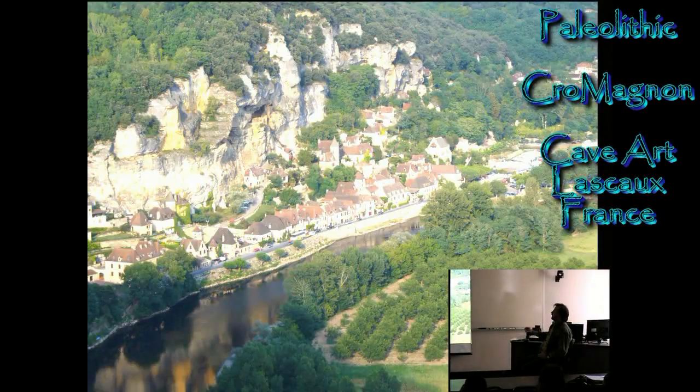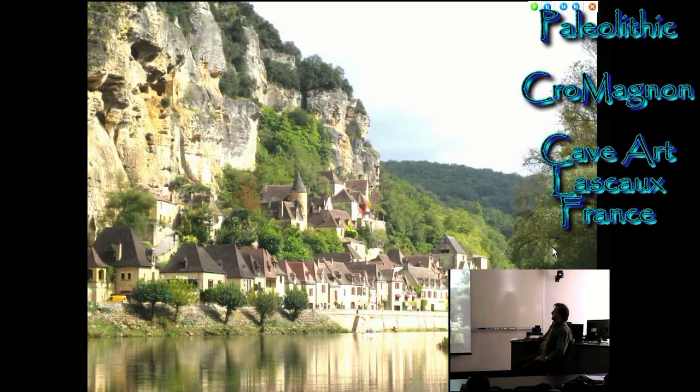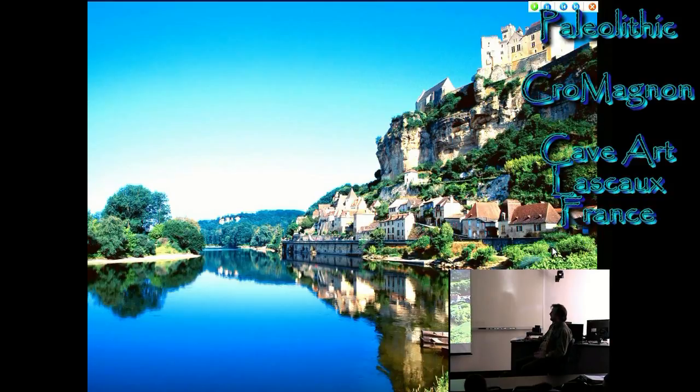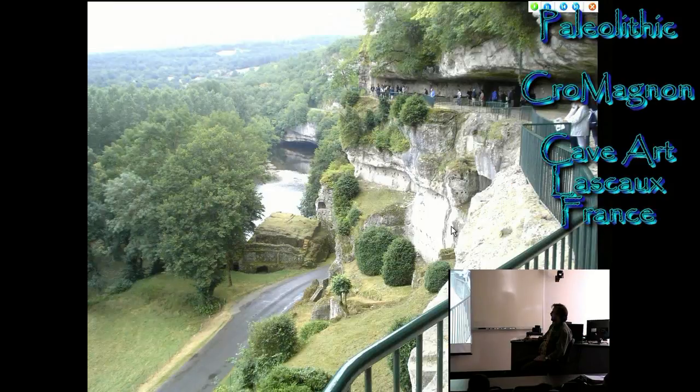So it's here in the Dordogne — I never really understood exactly how to pronounce it, I think it may be Dordogne — a district in France. You have these limestone cliffs, and in the cliffs you can see caves. During the Ice Age, men went into the caves and painted images on the caves. These are Ice Age artwork.